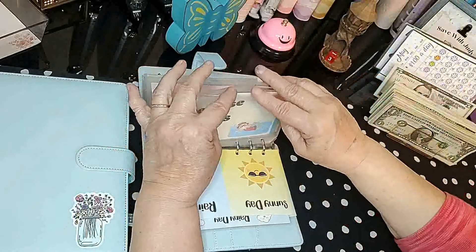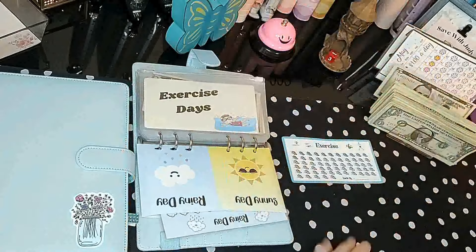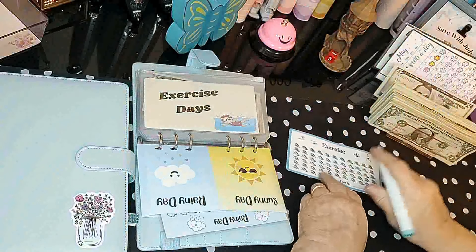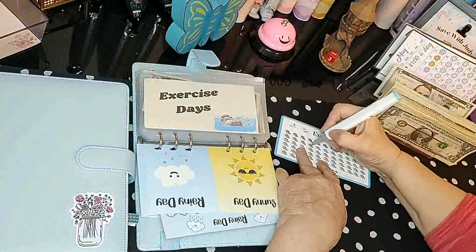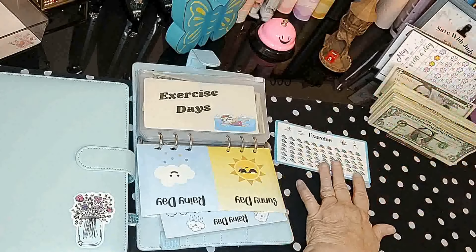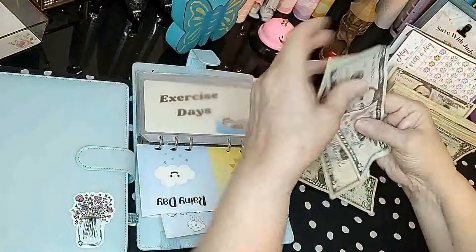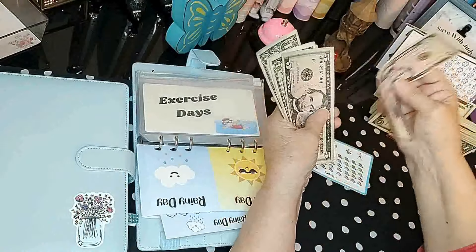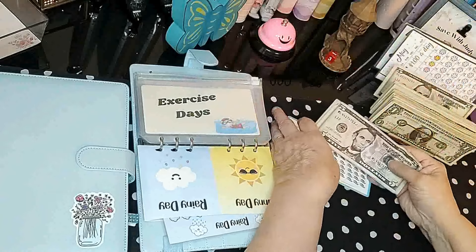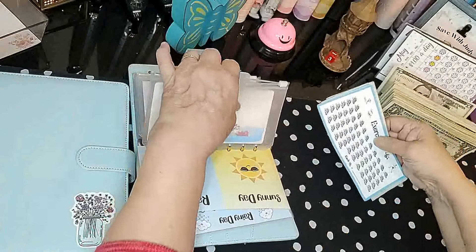For exercise, we only went swimming one day last week instead of two, so I'll put in a dollar. Now we have $14 in here, and when I finish this one I'm going to do something fun for myself.